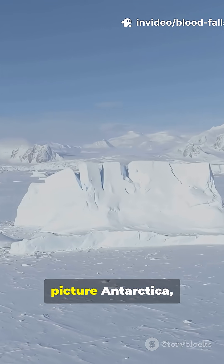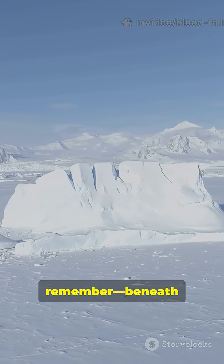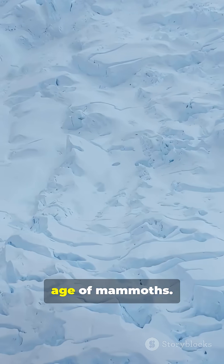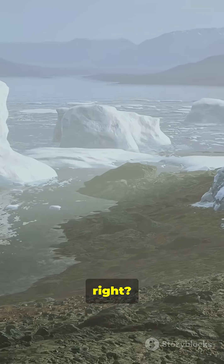So next time you picture Antarctica, remember: beneath that white wasteland, there's a waterfall that bleeds red, and it's been flowing since the age of mammoths. Nature is wild, right?